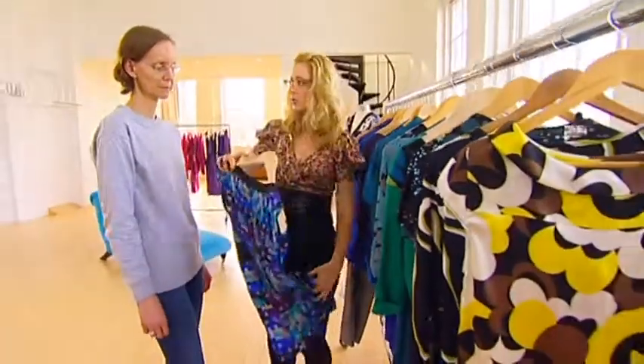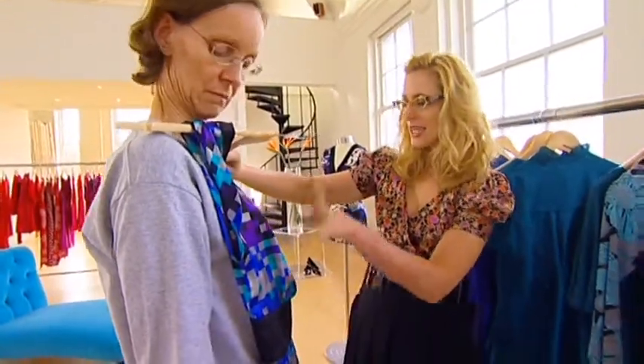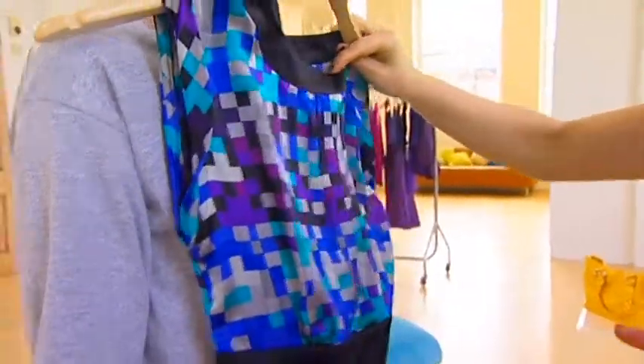Something like this, Jane, is what I want to see you in. You know, it's got a bit of volume, it's got pattern and texture to it, and it's got colour. Put it on.